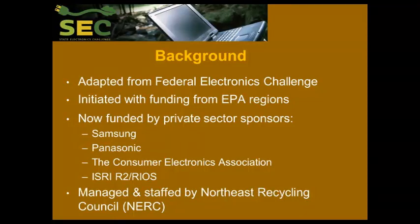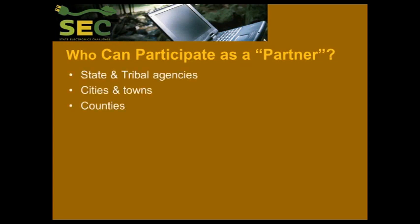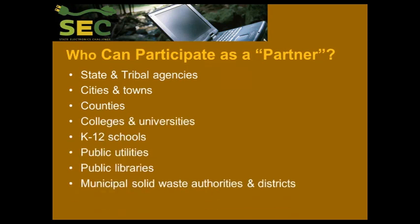It is managed and staffed by the Northeast Recycling Council, so I am also the Executive Director of what we call NERC. When you elect to participate, we call you a partner. We have state and tribal agencies, literally entire states where the governor has signed up, cities and towns, counties, K-12 schools, colleges and universities, public utilities, public libraries, and municipal solid waste authorities and districts. This is a sampling of the types of organizations participating.